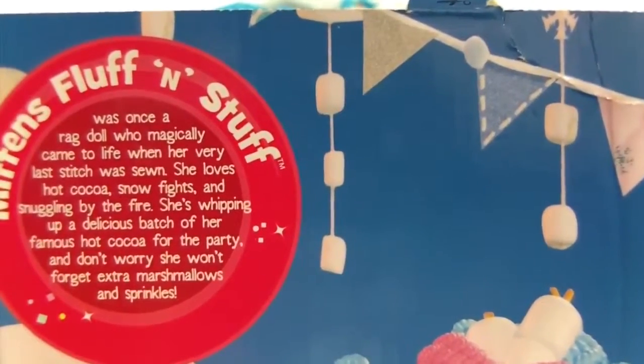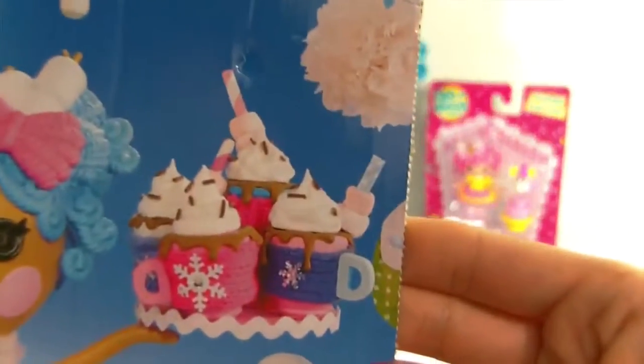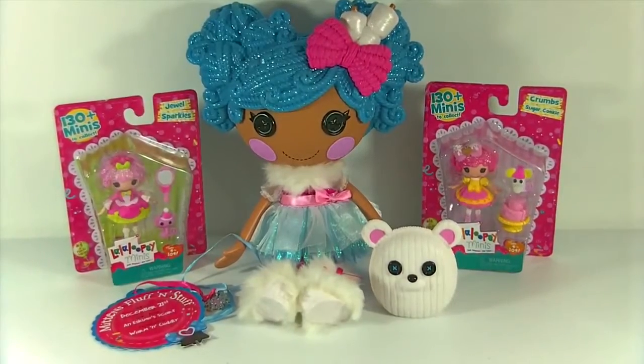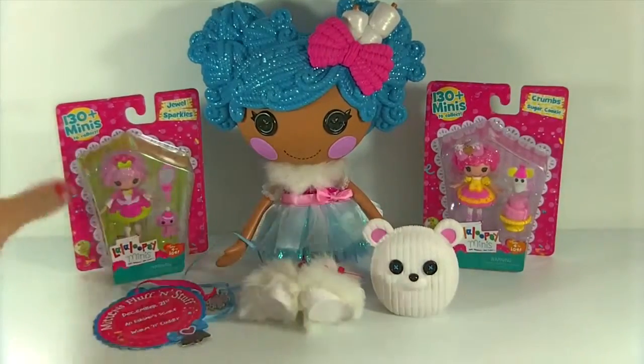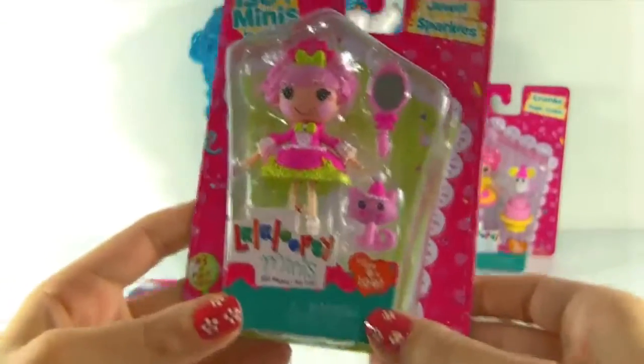And don't worry - she won't forget extra marshmallows and sprinkles. It sounds really yummy. Check out the hot cocoa - doesn't it look good? Definitely a party I want to attend. And then back here I have two other Lalaloopsies from the Super Silly Party Collection.